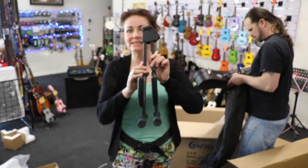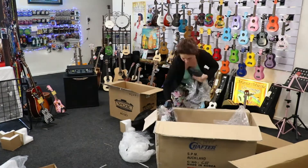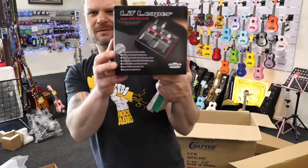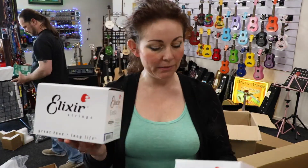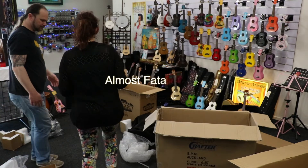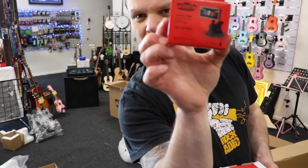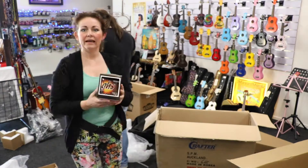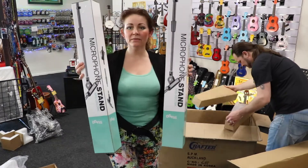I'm waiting for legs to come in. Lots of Alexa strings for electric and acoustic. And that's the Vox clip tuner. And good old GHS. And we've got a couple of mic stands.